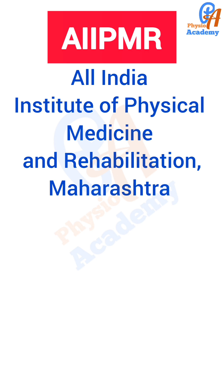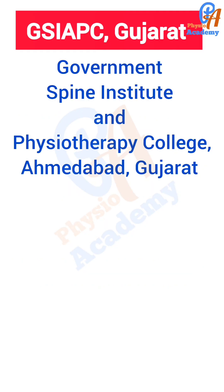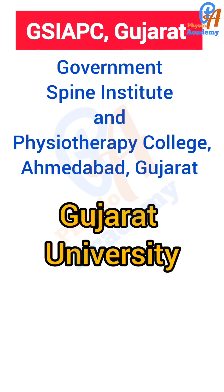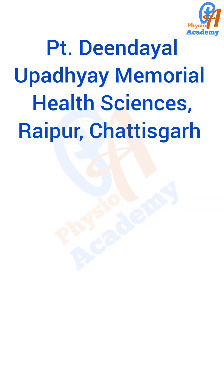AIIPMR Mumbai is affiliated to MUHS — Maharashtra University of Health Sciences, Nashik. The next college is Government Spine Institute or Government Physiotherapy College, Ahmedabad, affiliated to Gujarat University. The next is GGS IPU Delhi — Guru Gobind Singh Indraprastha University, Delhi. The entrance test name is IPU CET MPT.